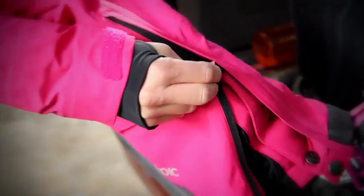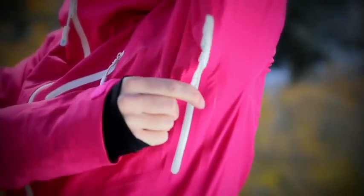Meshback thigh vents will keep the snow out of your pants, and the adjustable gaiters will fit over any type of boots you're planning on wearing that day. And the underarm vents are always there to give you a little bit of extra relief.